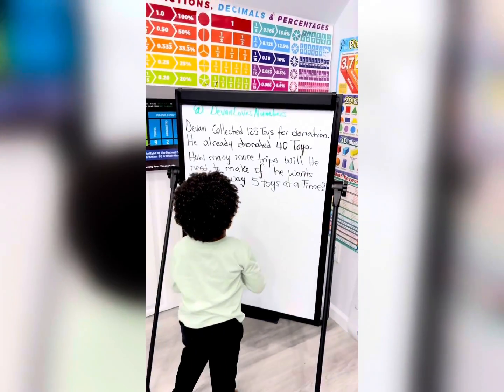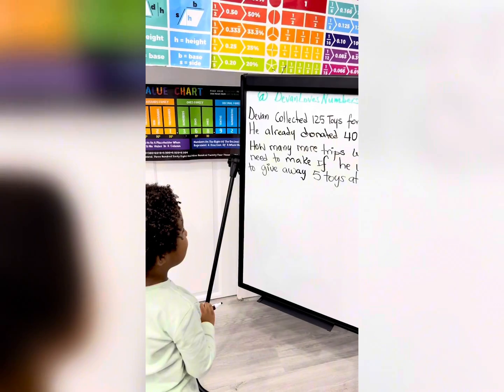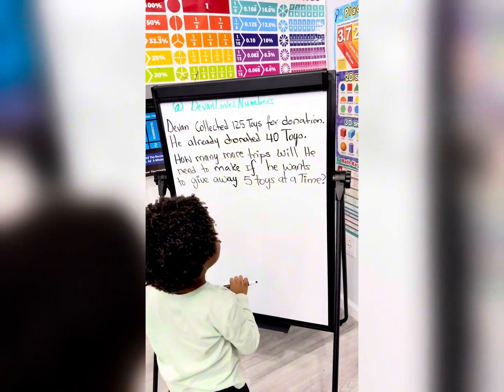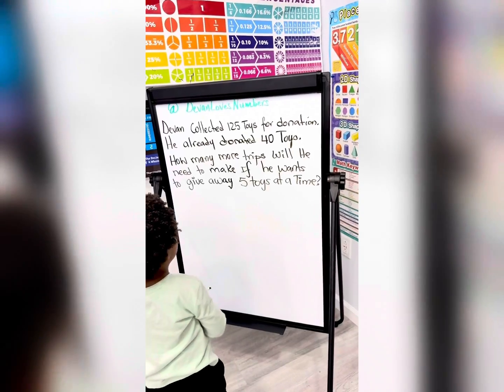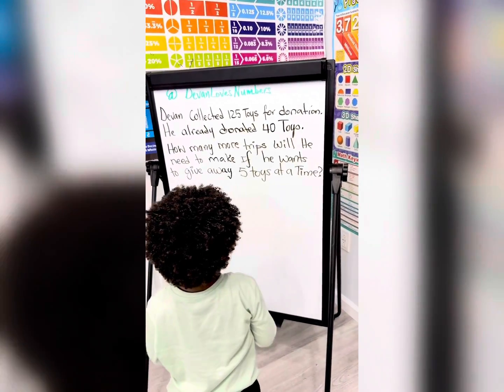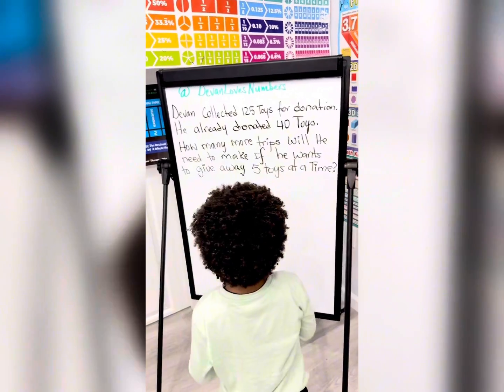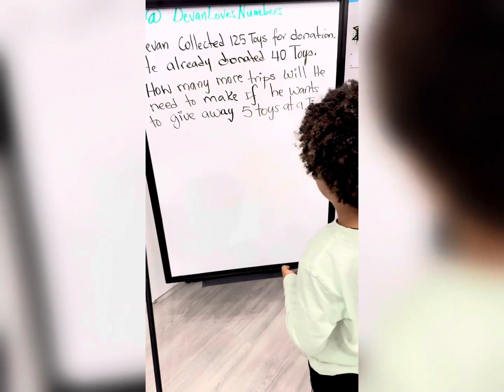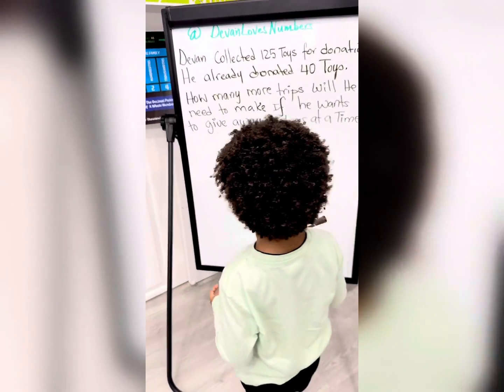Devin collected 125 toys for donations. He already donated 40 toys. How many more trips will he need to make if he wants to give away five toys at a time?